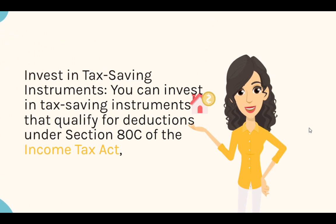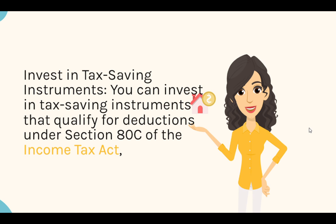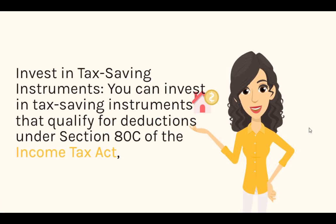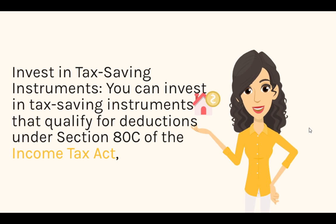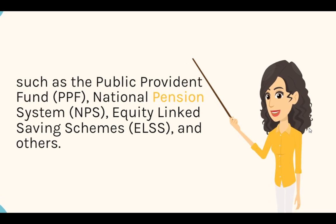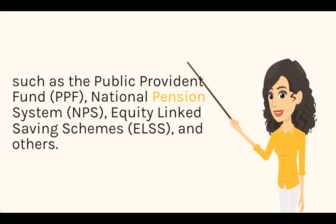Invest in Tax Saving Instruments: You can invest in tax saving instruments that qualify for deductions under Section 80C of the Income Tax Act, such as the Public Provident Fund (PPF), National Pension System (NPS), Equity Linked Saving Schemes (ELSS), and others.